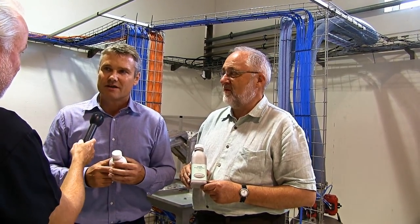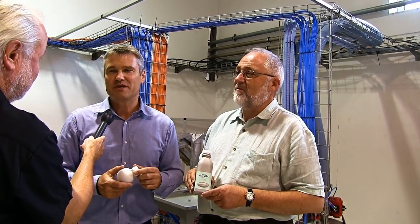Coming back to the closure — it's plastic here. Is it supposed to stay that way in the future? No, it's only for experiments. The cap will also be fiber.